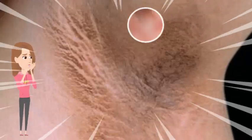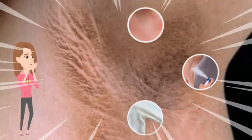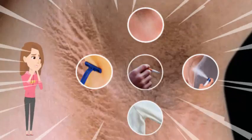Dark armpits can be a cause of embarrassment and can also lower your confidence and self-esteem. The armpits can become dark due to many reasons like skin infection, deodorant chemicals, friction from clothes, shaving, or smoking. Here are some remedies that may help you get rid of dark underarms.